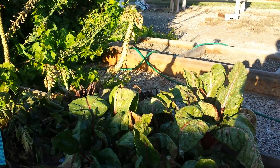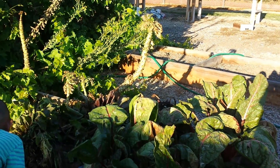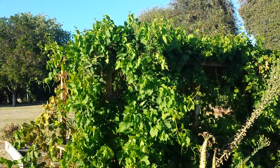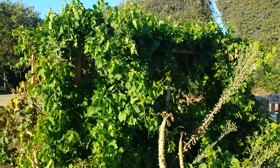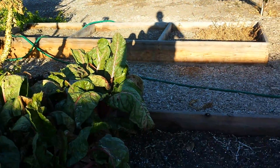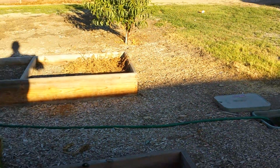I guess this is one of the plots they dedicated to gardening. So they have some raised beds here, including this large, huge grapevine here. They have some kind of irrigation here, a lot of irrigation.